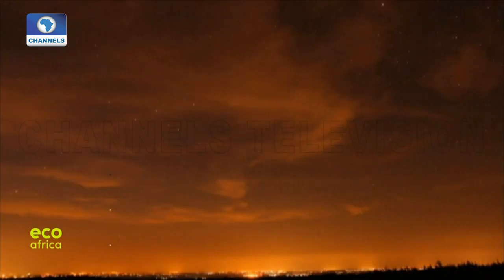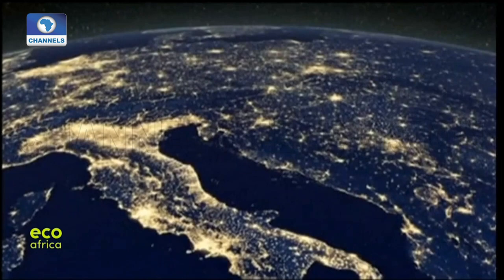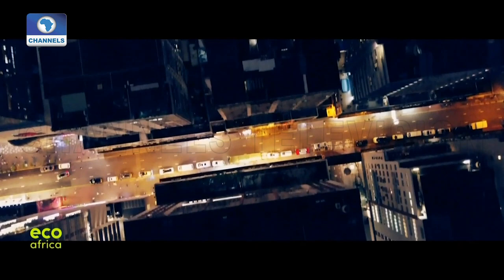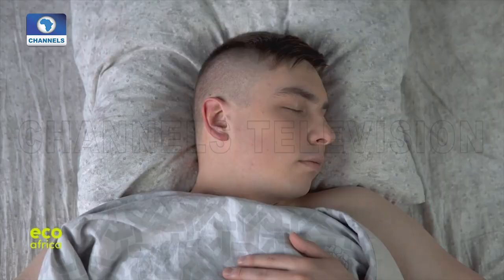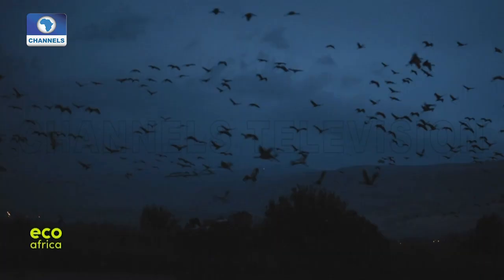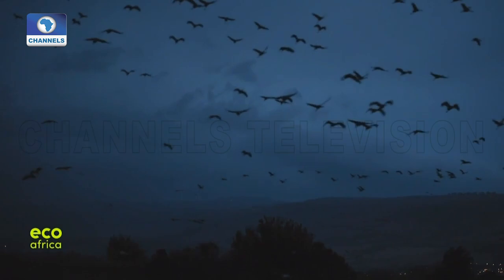Gazing at a sky resplendent with stars — something many people around the world are sadly no longer able to enjoy. That's thanks to artificial light. While there are no up-to-date figures available, in 2014 the skies over Hong Kong were already 82 times brighter than they might be naturally. We suffer sleep deprivation from too much artificial light, including that emitted by smartphones. It also disrupts the orientation of nocturnal birds and insects.